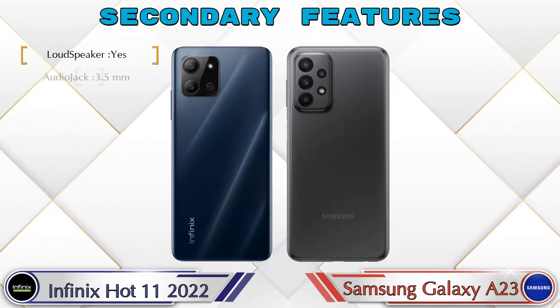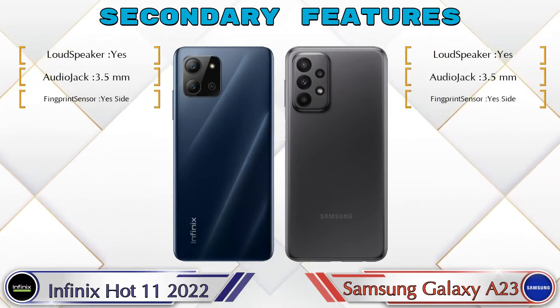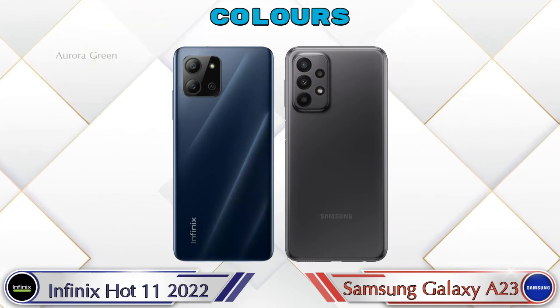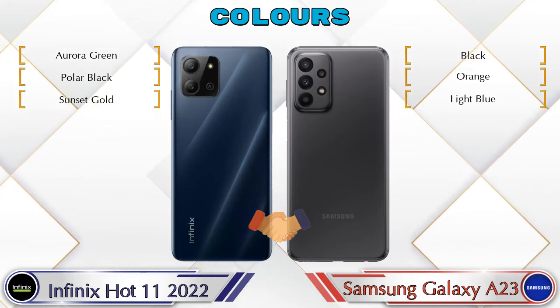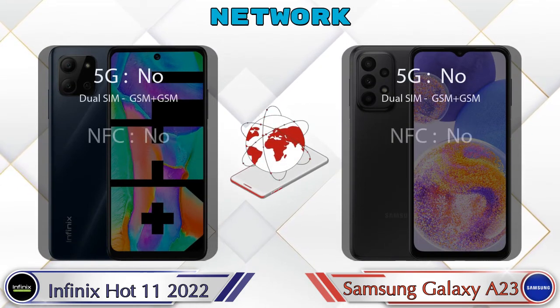Let's see the secondary features of both phones. There are 3 color options available in both phones. Here are the details about network, Bluetooth, GPS, and Wi-Fi.